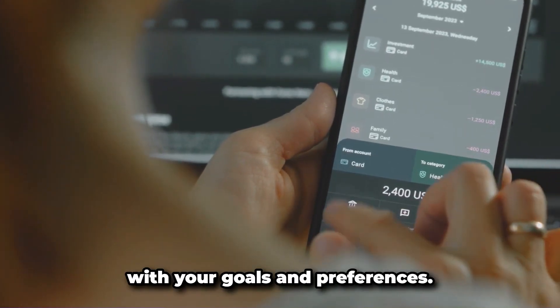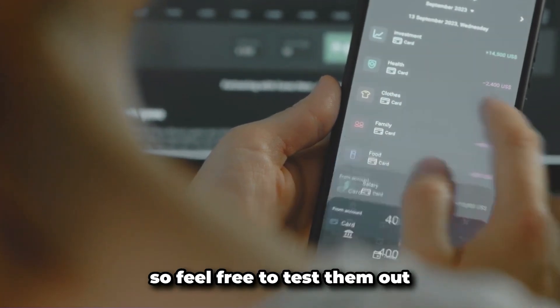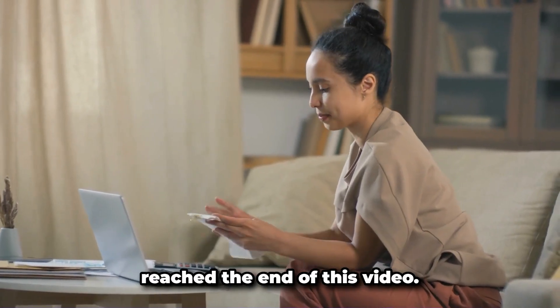Pick the one that best aligns with your goals and preferences. Remember, most of these apps offer a free trial, so feel free to test them out before making a commitment. And with that, we have reached the end of this video.